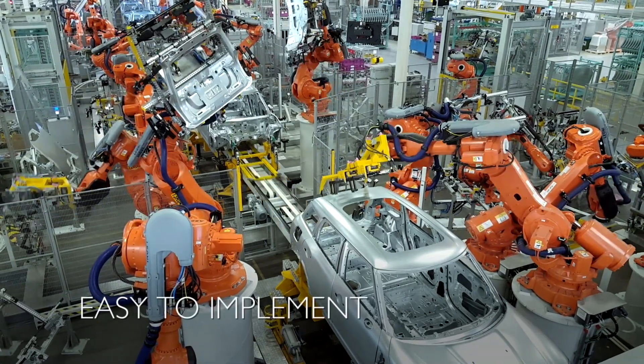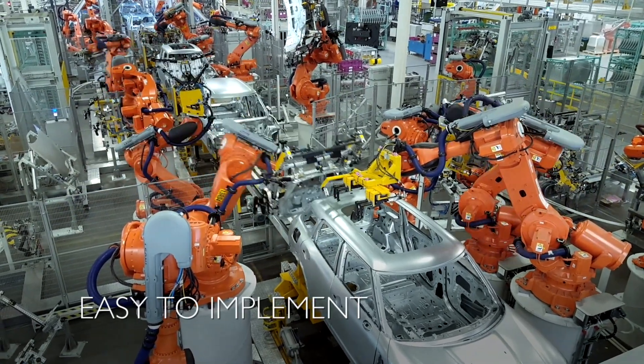There is no need to worry about changing upstream or downstream processes to implement these robotic systems. The robots can pick the closures directly from most racks.